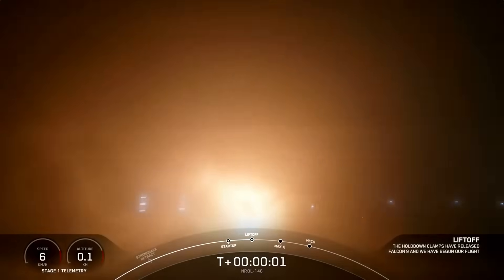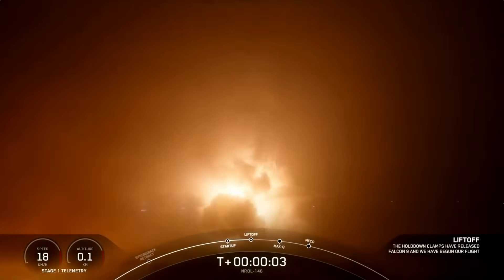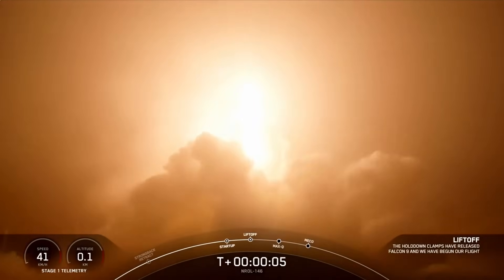Ignition and liftoff. Let's go — roll, roll, and lift it, go straight left.